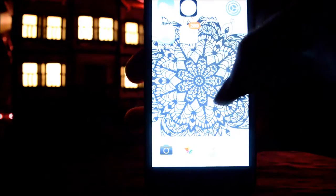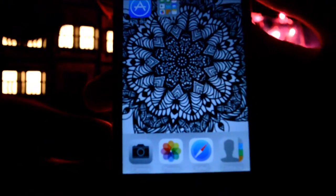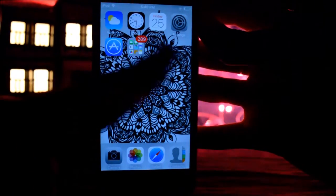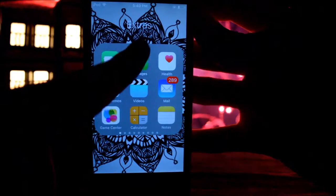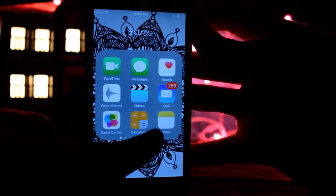In the dock bar I have Camera, Photos, Safari, and Contacts — the most commonly used things. Then on the upper bar I have Weather, Clock, Calendar, Settings, and App Store, and some extras. It also has FaceTime, Messages, Health, Voice Memos, Videos, and all that stuff.